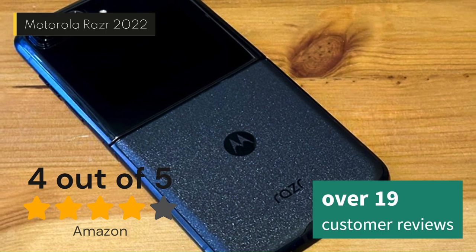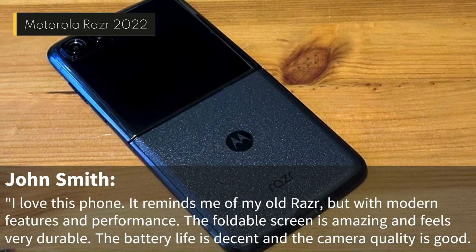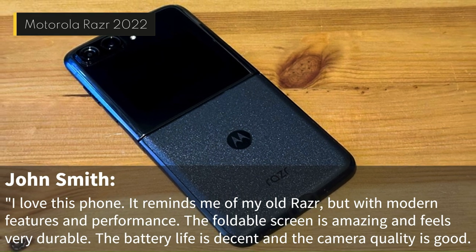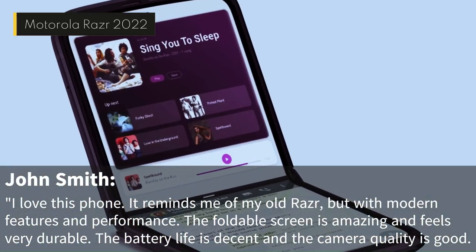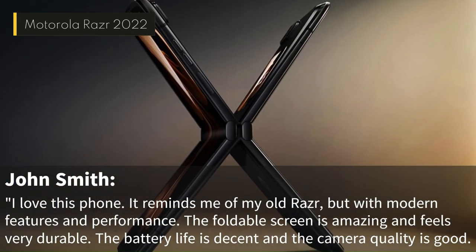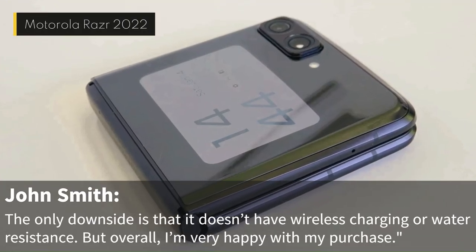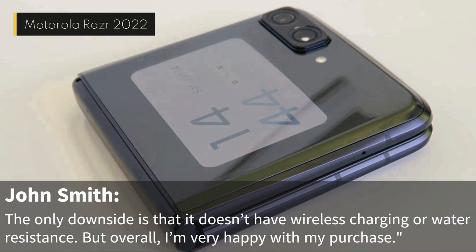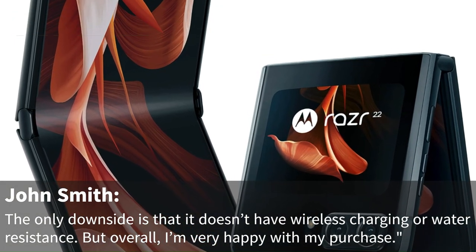One of the reviewers, John Smith, wrote: "I love this phone. It reminds me of my old Razr, but with modern features and performance. The foldable screen is amazing and feels very durable. The battery life is decent and the camera quality is good. The only downside is that it doesn't have wireless charging or water resistance. But overall, I'm very happy with my purchase."